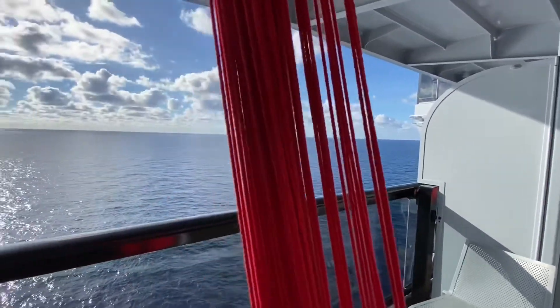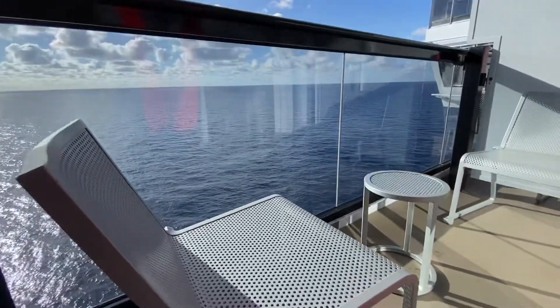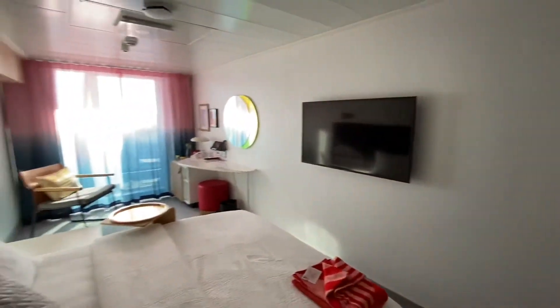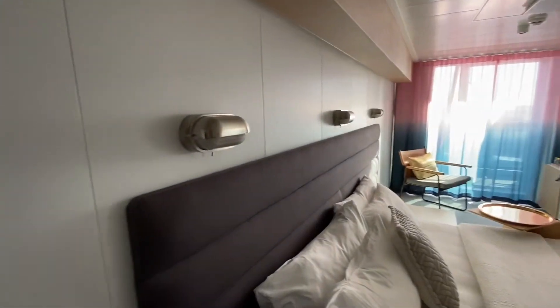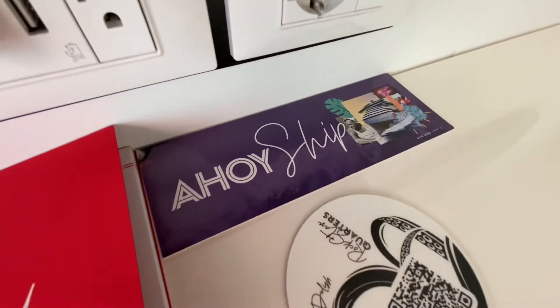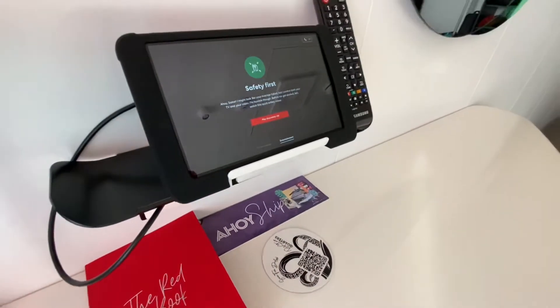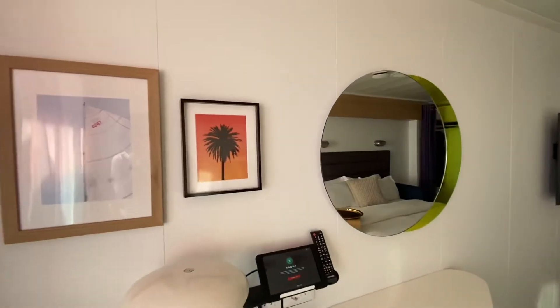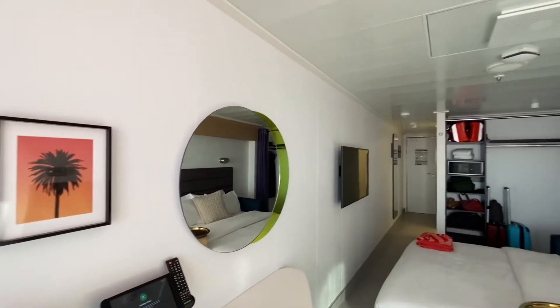Balcony, veranda, terrace — whatever you want to call it, it's my personal favorite type of cabin. I go out there all the time, whether we're in port or out on a sea day — it's one of my favorite places to be. The actual cabin size and bathrooms are much larger in the sea terrace than in the previous two cabin styles, with a little more square footage. I was really happy with my cabin and impressed by all of the amenities. If you want to see more of the sea terrace, I have a full episode right here on my channel with all of the details.